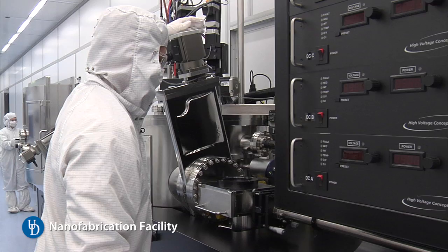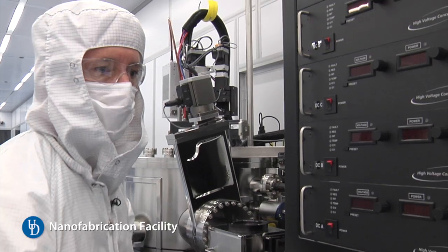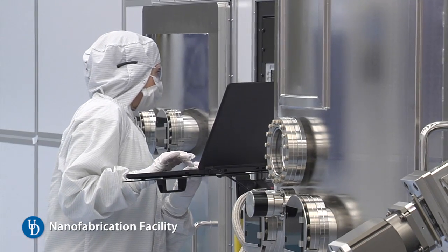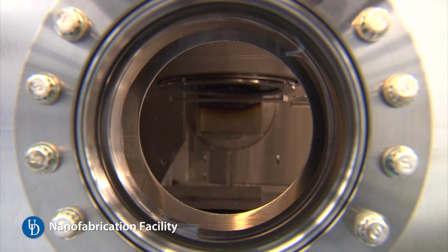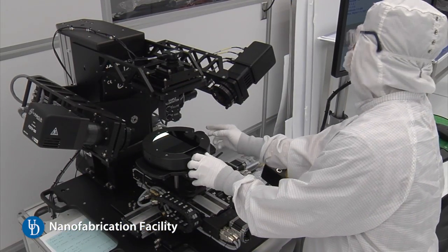Currently, if we want to image biological cells, usually you have to kill them, which means you can't watch what they're doing in real time. If you had a metamaterial that let you look below the diffraction limit of light — that let you see these tiny objects — you can watch cells in real time and see what they're doing.